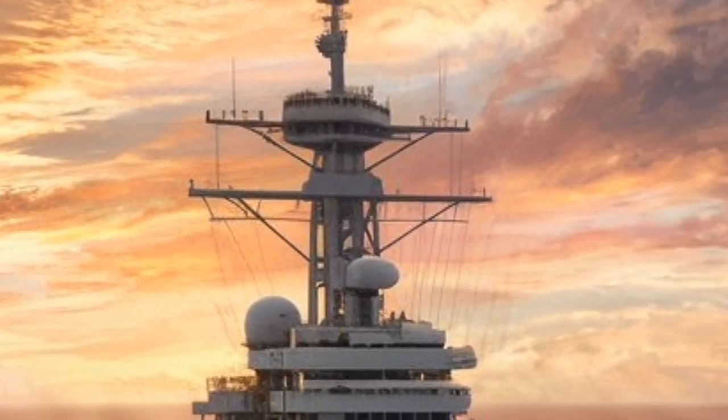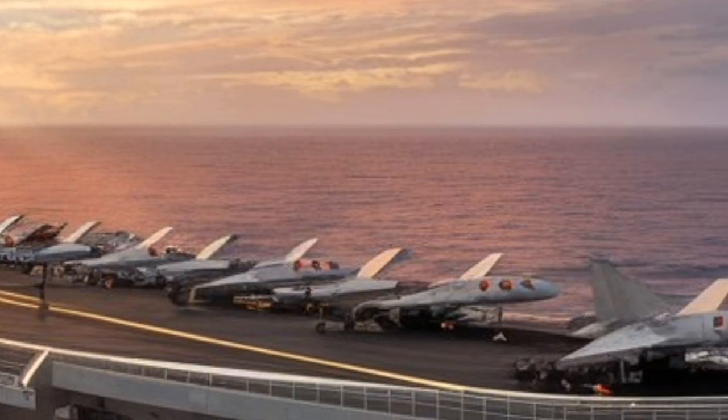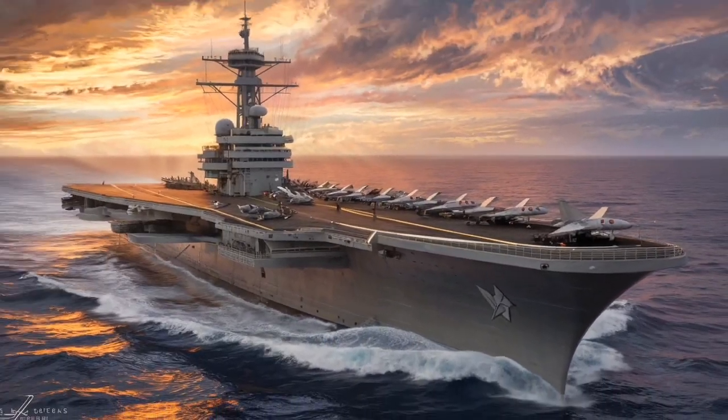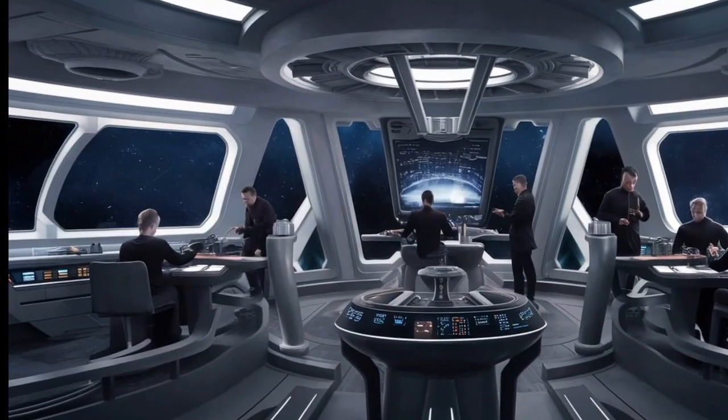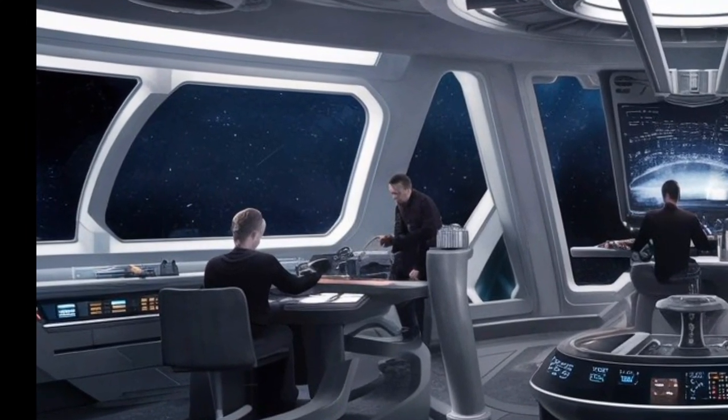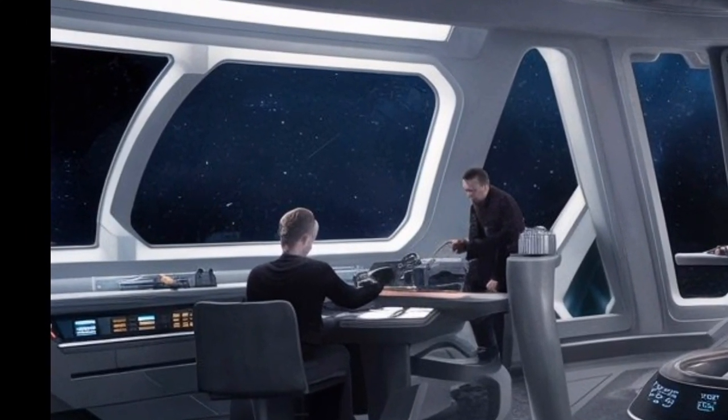Welcome to Warship Legends. Today, we're diving into the legacy of one of the most powerful warships ever built, the USS Enterprise, CVN-65, the world's first nuclear-powered aircraft carrier. And we'll reveal its staggering price tag.